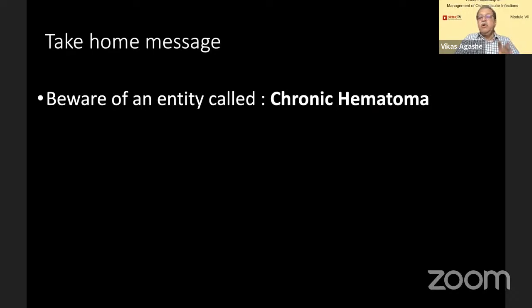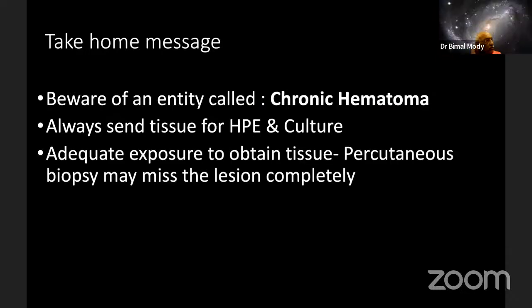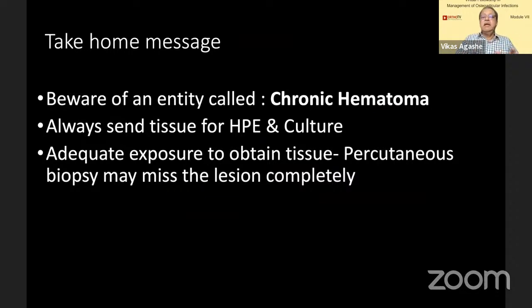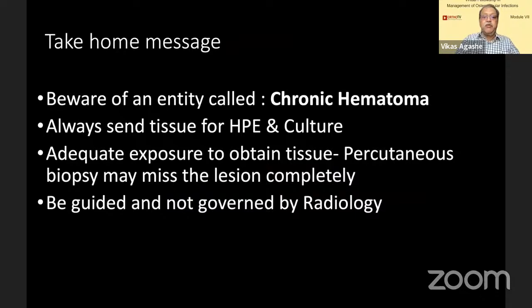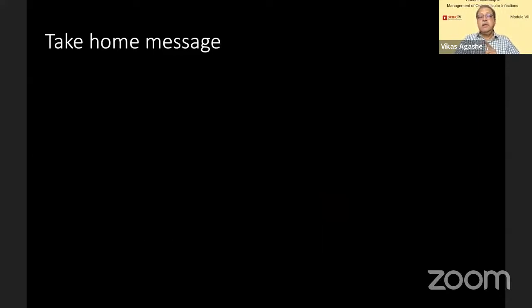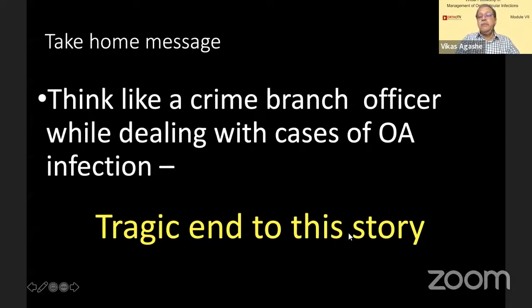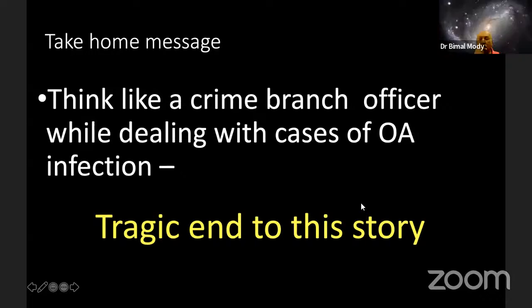Take-home friends: beware of an entity called chronic hematoma — chronic infected hematoma is a very dangerous title. Whenever you do a biopsy, send it for both histopathology as well as culture. If the general surgeon had sent it for histopathology on day one, things could have been different. When excising, expose the entire tissue — just percutaneous drainage may not be helpful. Most important: be guided but not governed by radiology. Whenever in doubt, get a second opinion. Think like a crime branch officer while dealing with cases of orthopedic infection. Unfortunately, this is a tragic end to this story — we lost him to metastasis. May God rest his soul in peace.